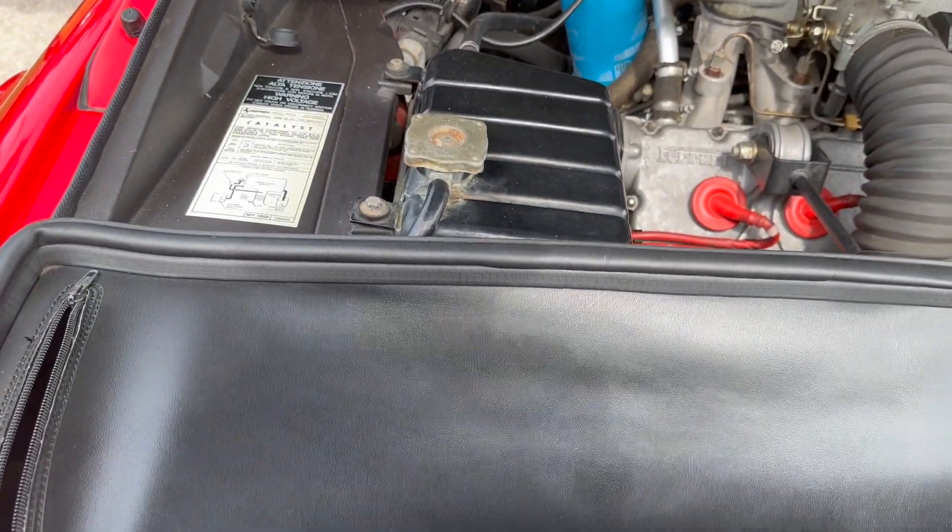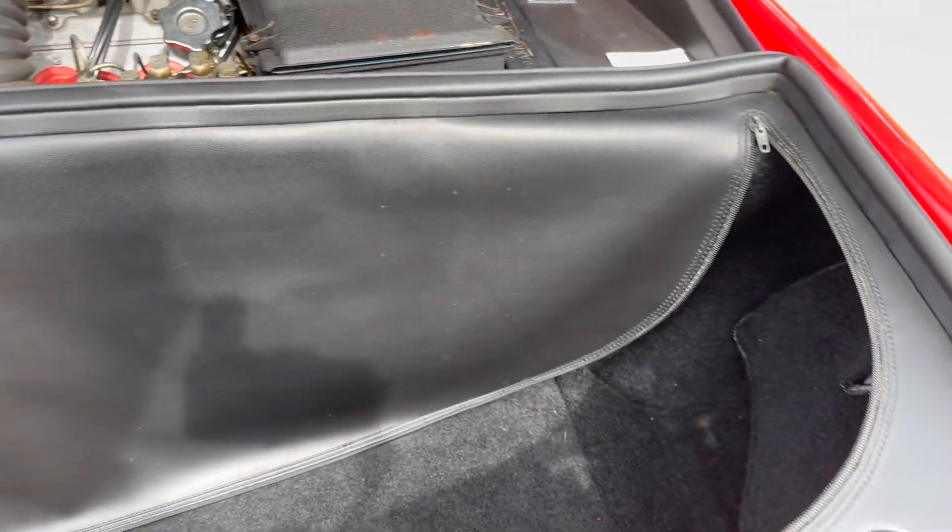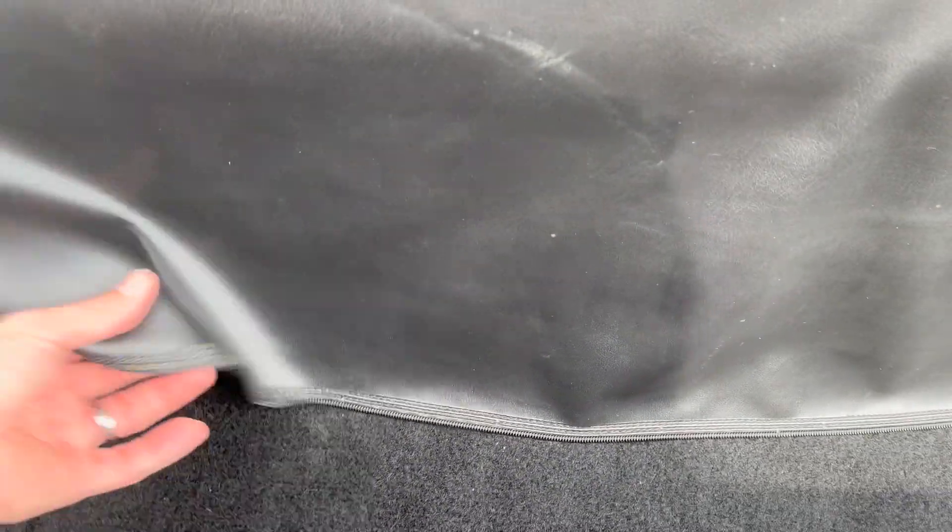And then our leather trunk cover here — all the leather is in really good condition. I don't note any scratches or tears at all. And then down into the trunk itself, the carpet looks to be in excellent condition.